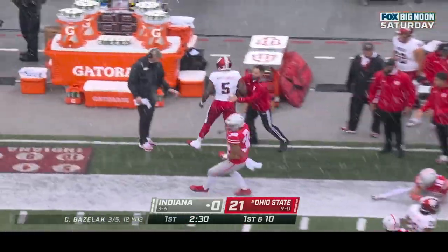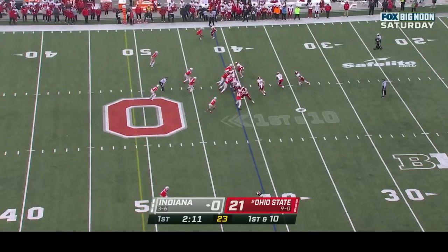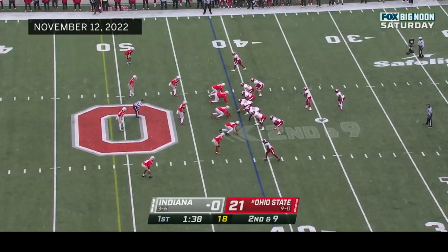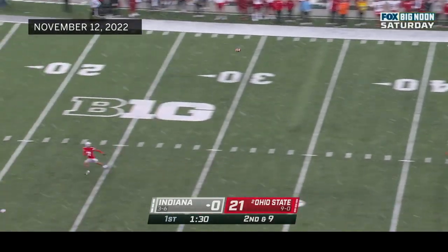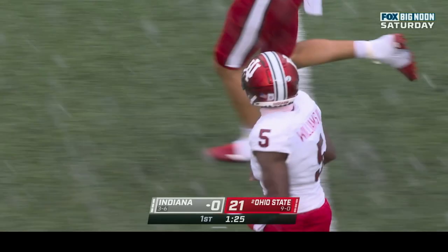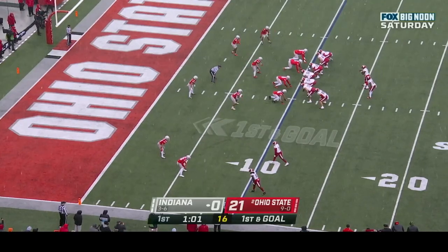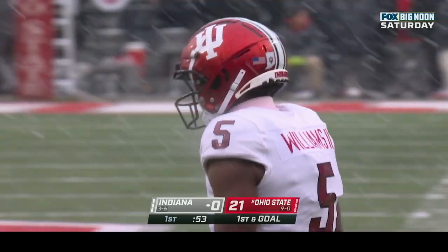Dexter Williams with a run and he gets out of bounds — nice gain, 16 yards. Josh Henderson with the run, gains one yard. Play action — Williams sets up, fires a deep ball and caught! Anderson Kobe ran a great route, camped under it — gains 47 yards. All of a sudden Dexter Williams comes into the game throwing strikes. First down and goal at the ten yard line. Henderson in the backfield, Dexter Williams hands it to him — gets inside the ten, a three yard gain.